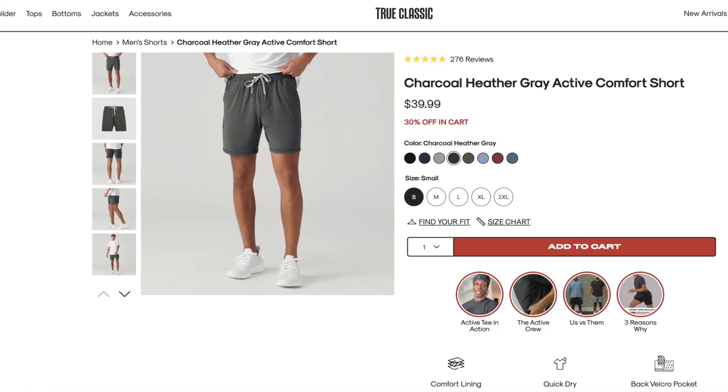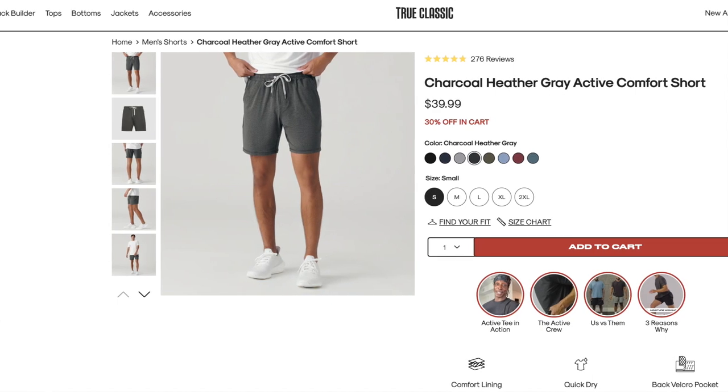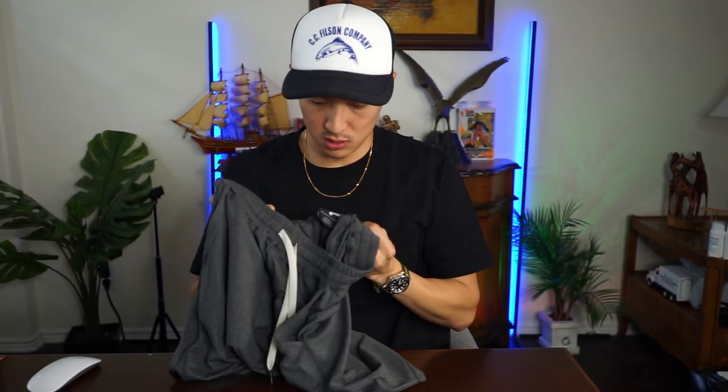There are also French Terry shorts. The stretch is insane — size small. The material is very similar to the joggers: lightweight, same drawstring cord with the gunmetal finish at the end. It's brushed on both sides for softness and it's 89% polyester, 11% spandex. Really comfortable to wear by itself or for a workout.